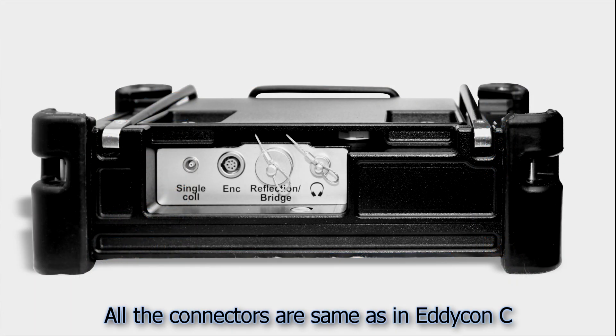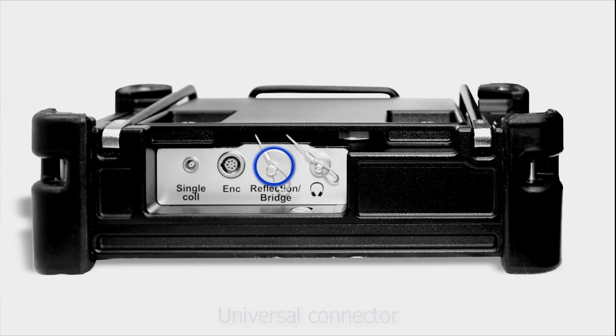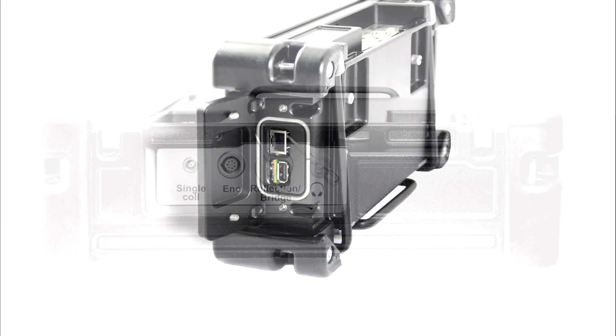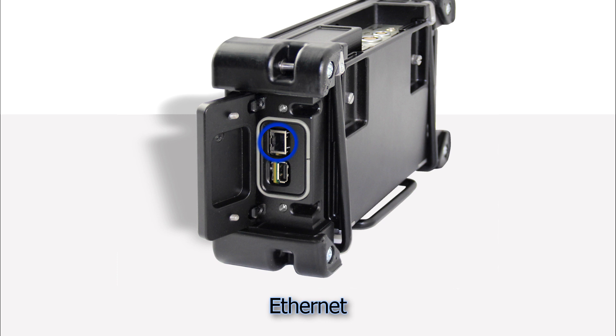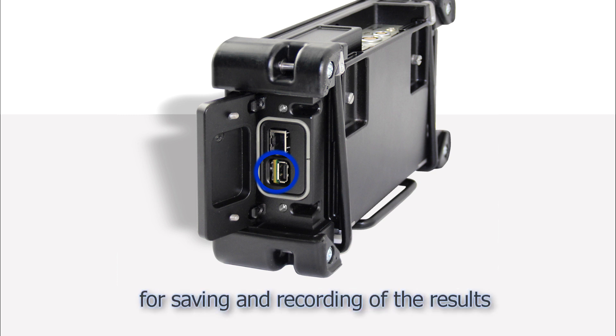On the upper panel, the following connectors can be seen: a connector for single ECP connection, a connector for encoder connection, a universal connector for ECP and rotary scanner, and a connector for headphones. On the right device panel, we can see Ethernet for PC connection, a USB port for PC updates and flash drive connection, which enables saving and recording of test results.